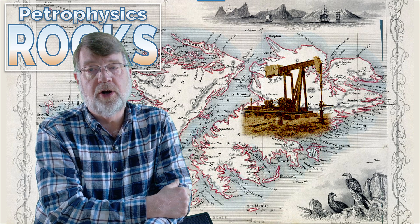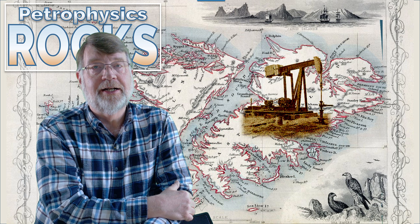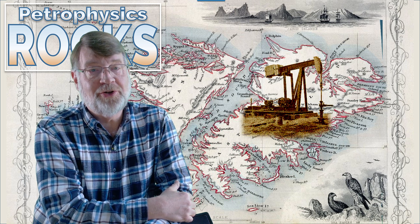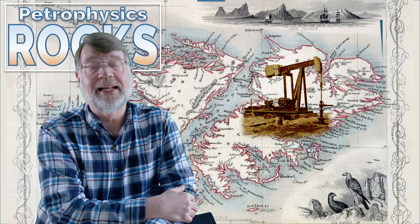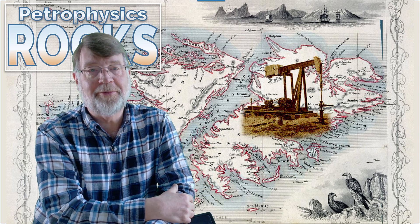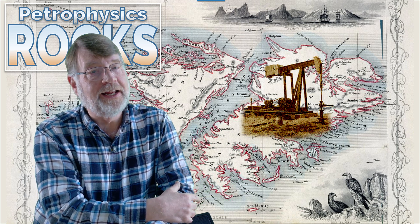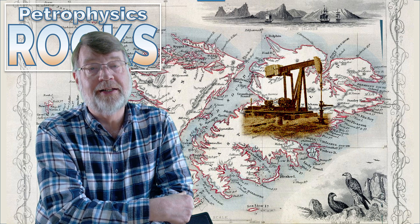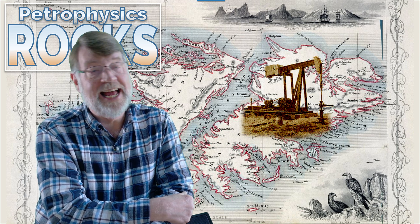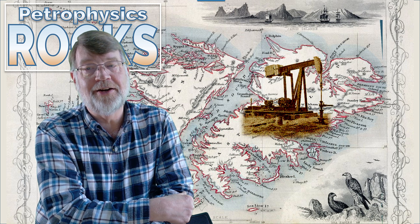When I was at Premier Oil we were involved in a field discovered down there called Sea Lion. The issue with Sea Lion is, apart from the fact it's quite a large oil field by all accounts, it's in the Falklands — a long way away from markets and things like that. That's been the commercial challenge, along with some of the political issues. But from a purely technical point of view, I thought I'd show you some of the rocks here and how nice they are. This particular oil well we drilled was not part of the Sea Lion complex. It was an exploration well that Premier drilled stand-alone, trying to look for more hydrocarbons in the area, and it was successful.